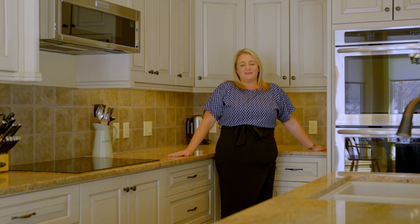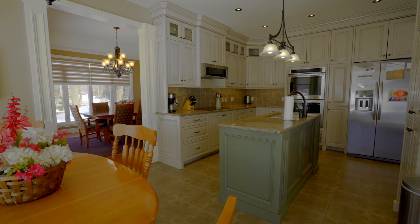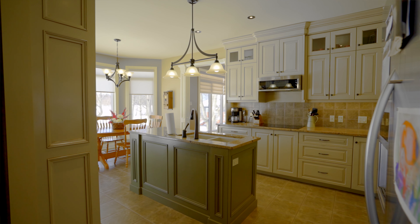Enjoy stunning views of the St. Lawrence River from this eat-in kitchen. It features marble countertops and built-in appliances. Let's go check out the rest of the home.